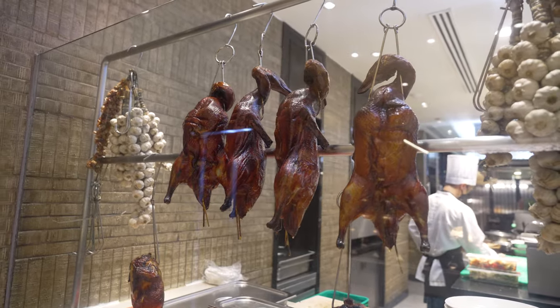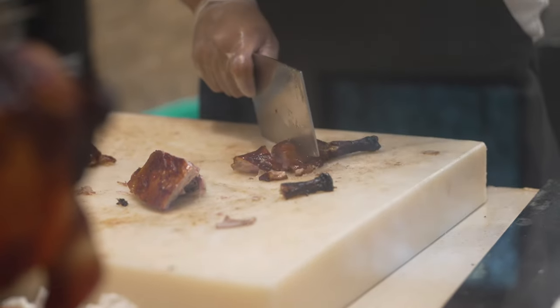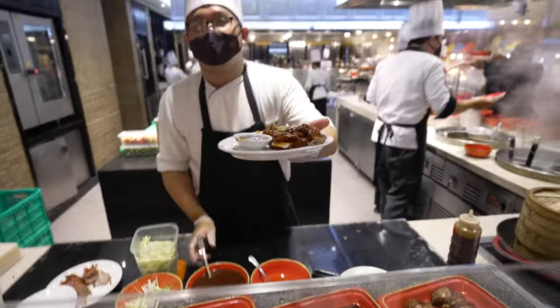For our first meal, we've gone to the Peking duck station and they just serve it right there in front of us. This looks so juicy. It's so overwhelming having everything in front of you, and then he plates it all up. Oh, it looks so good. Thank you!